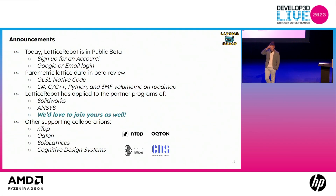Today we are in public beta. We've got parametric lattice data in beta review. Natively it's GLSL, but we're currently talking to partners about C#, Python, 3MF volumetric extension, and other representations — so if you have a special representation of how you deal with geometry, it's likely that we could compile to it. We've applied to partner programs with larger CAD platforms. For supporting collaborations, NTOP — who's here — and Octon, we showed a functional demo of our code output directly into their GUI, and we've got some other very interesting conversations underway.